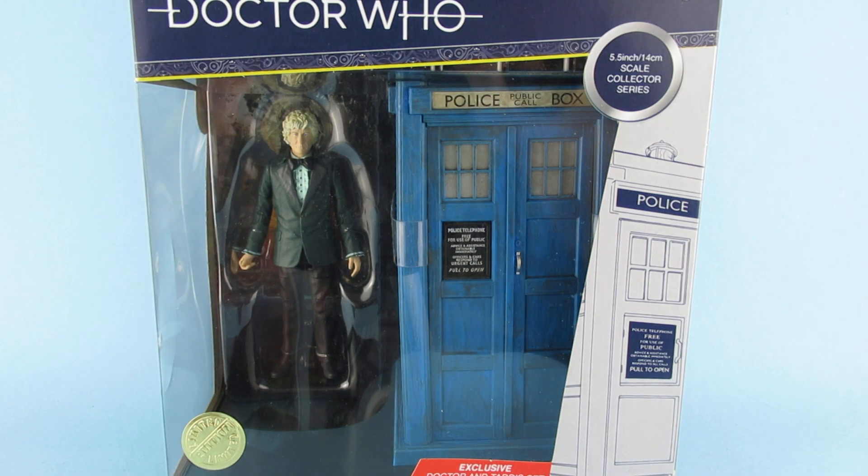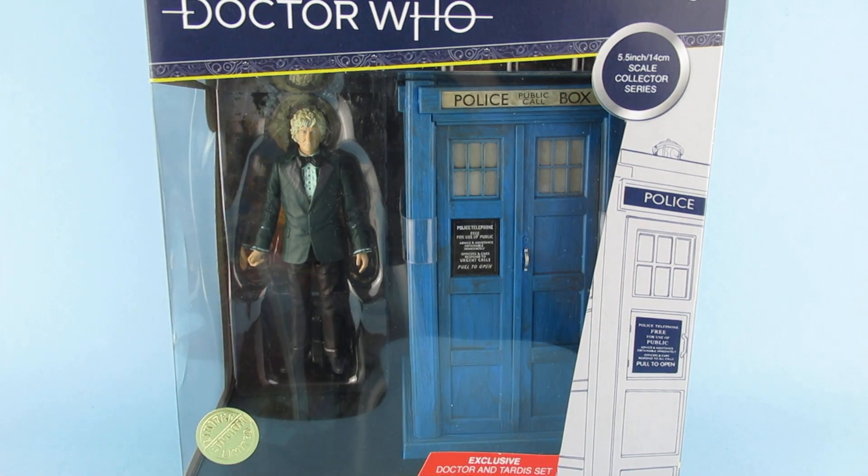Hey you guys! So today we are looking at this, which is the Third Doctor's TARDIS from the Monsters of Peladon. I got one from B&M! I actually got one from B&M! Can you believe that? Holy crap!